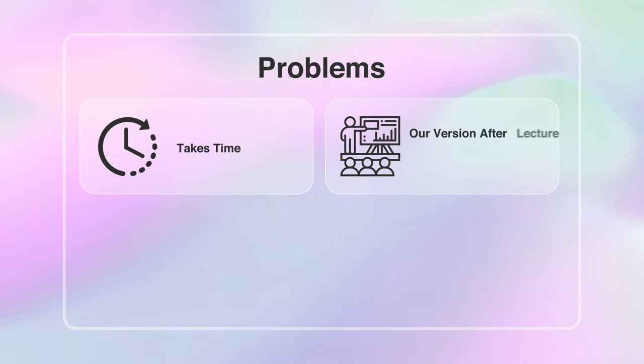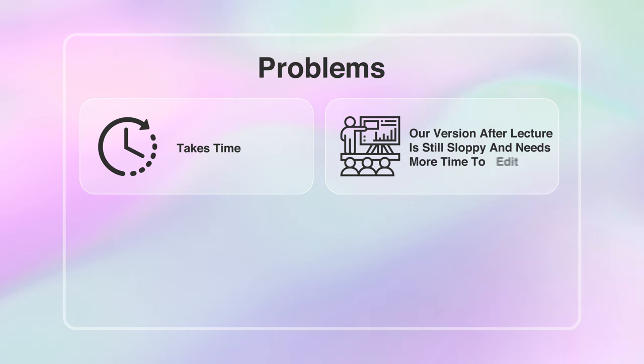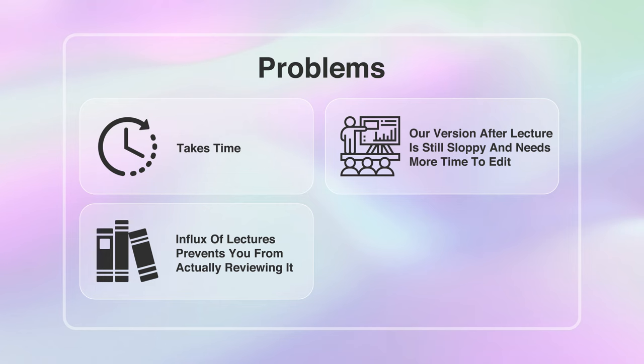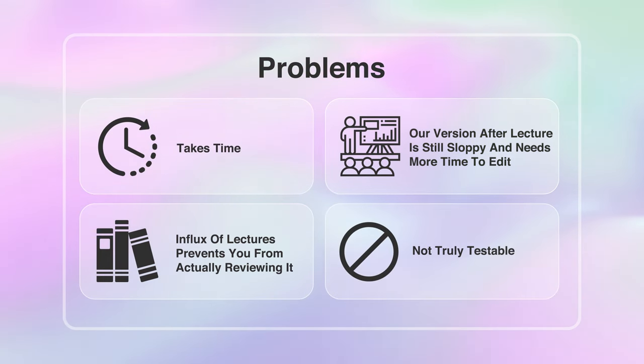This is why most students spend that 60 minutes writing essentially a version of an outline — a SparkNotes edition of the lecture. While this may seem like the natural thing to do, there are many problems. Number one, it takes a lot of time. Number two, after the lecture, your notes are still pretty sloppy and you need even more time to edit them. Number three, you're constantly getting new lectures, preventing you from reviewing old notes. And number four — the most important — your notes are not truly testable.